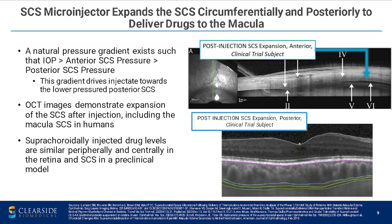The SCS microinjector expands the suprachoroidal space circumferentially and posteriorly to deliver drugs to the macula. There's a natural pressure gradient such that intraocular pressure is greater than the anterior suprachoroidal space pressure, which in turn is greater than the posterior suprachoroidal space pressure. So when we inject at the pars plana, the injectate naturally flows to the area of lowest pressure, which is posteriorly. On this slide, you can see images showing how the suprachoroidal space opens: the upper right shows the anterior suprachoroidal space opening acutely after injection in a clinical trial patient, and the lower right shows the posterior suprachoroidal space also expanding slightly. Both images have been published and are available online.